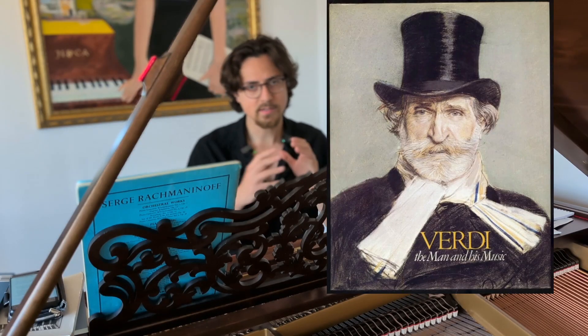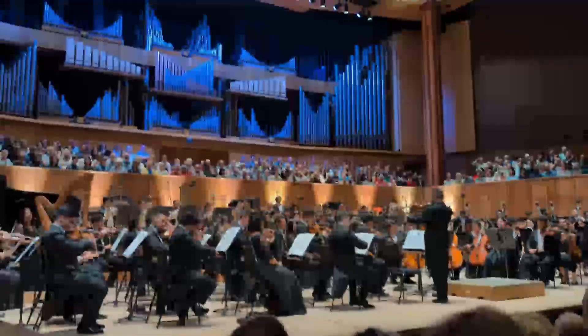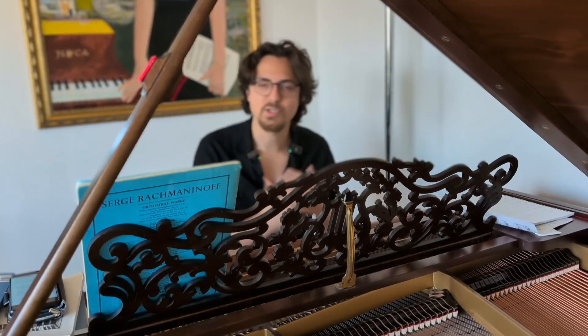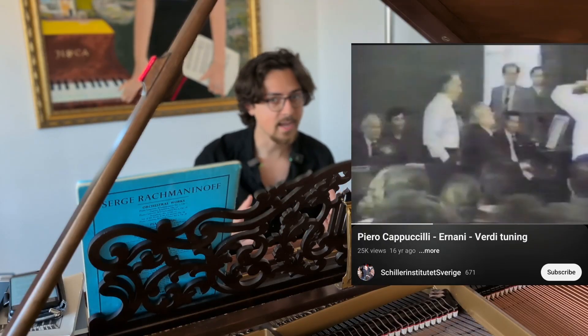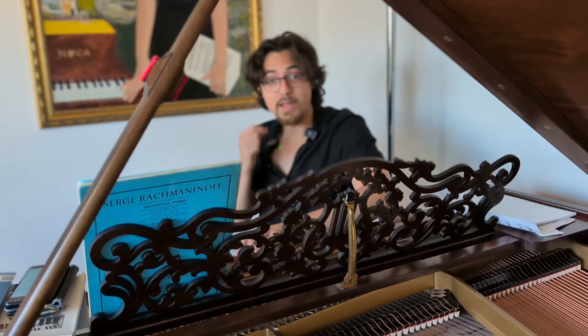In 1884, composer Giuseppe Verdi requested orchestras to tune at 432 Hertz, which was accepted. At the time, orchestras tuned at different frequencies because there was no standard. Then in 1988, Italian opera singers actually protested for 432 Hertz to be considered the convention, but a year later Italy went with the European convention of tuning A to 440 Hertz.